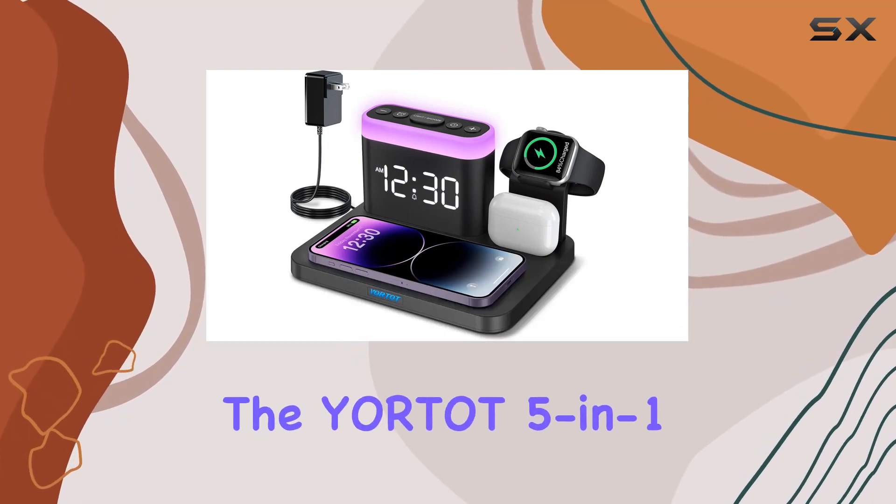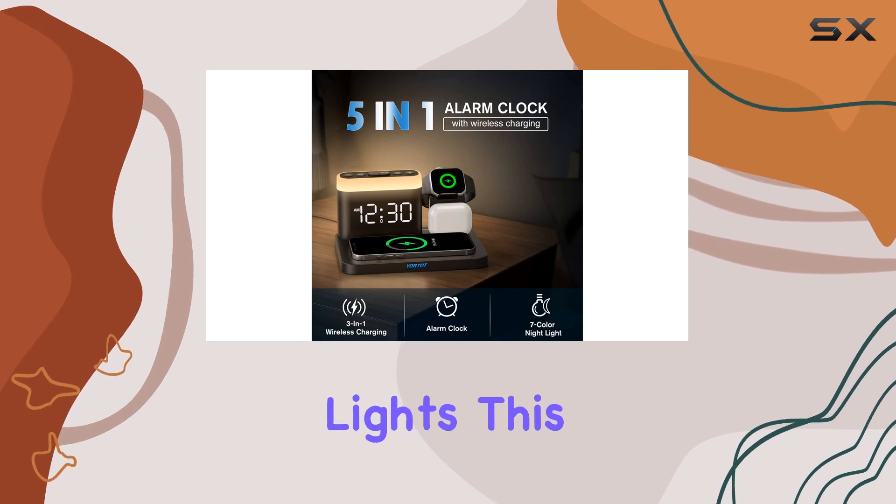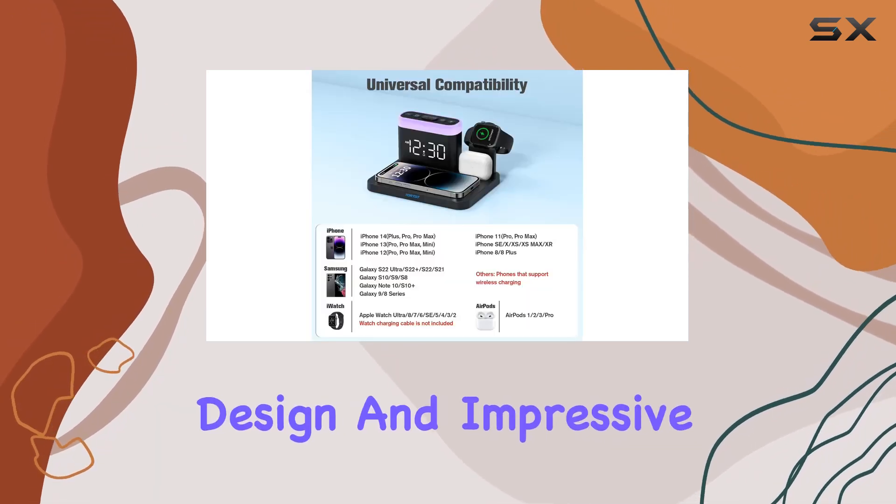Today, we're diving into the Yortak 5-in-1 wireless charger stand with alarm clock and night lights. This multifunctional charging station caught my eye with its sleek design and impressive features.